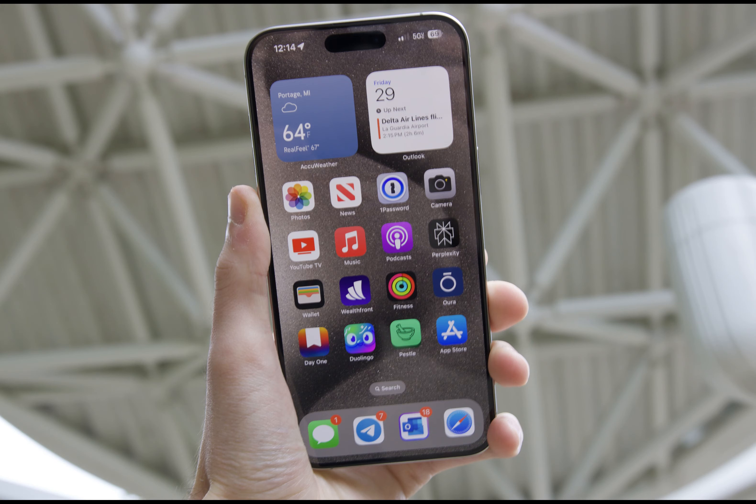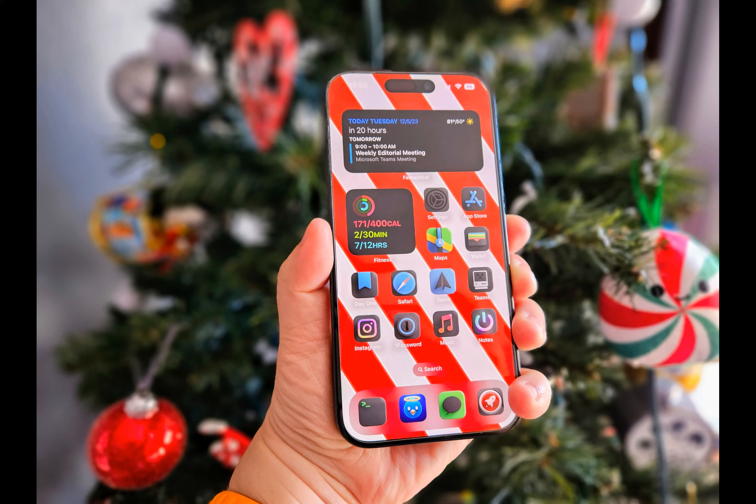And now, a little iPhone humor — why did the iPhone go to school? To get a little I-mprovement! With that said, thanks for watching, and until next time.